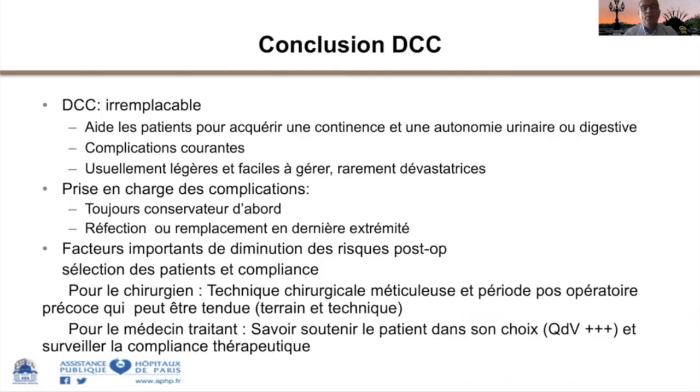En conclusion, la dérivation cutanée continente est aujourd'hui un montage irremplaçable en chirurgie reconstructrice en urologie. Elle permet aux patients d'obtenir une autonomie extraordinaire et d'avoir un sondage dans une zone qui n'est pas une zone de pudeur. Les complications locales sont courantes, il faut être prêt à les assumer avec son équipe. Pour le chirurgien, les éléments de prévention des complications sont une technique chirurgicale méticuleuse, une gestion du post-opératoire précoce très attentive, et chez les patients ayant des difficultés des membres supérieurs, faire appel à l'équipe de médecine physique et de réadaptation.